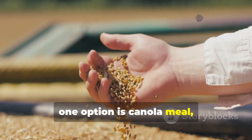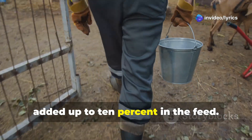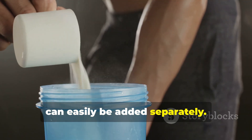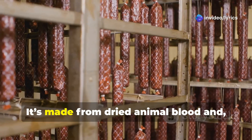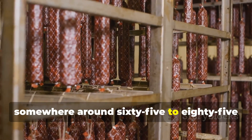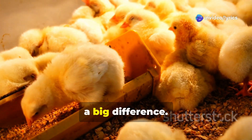One option is canola meal, which comes from oil production. It's cheaper than soybean meal and can be added up to ten percent in the feed. It's rich in sulfur amino acids but has less lysine, which can easily be added separately. Blood meal is another powerful ingredient — made from dried animal blood, it contains a very high protein level of around 65 to 85 percent, with key amino acids like lysine and methionine. Just three percent of blood meal can make a big difference.